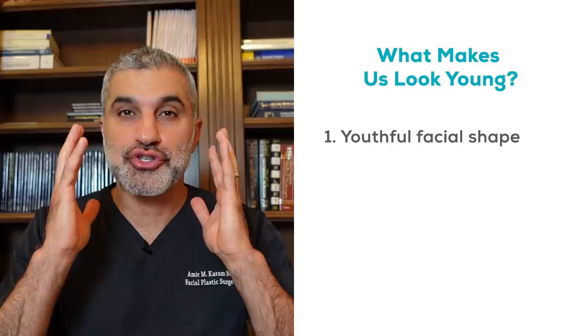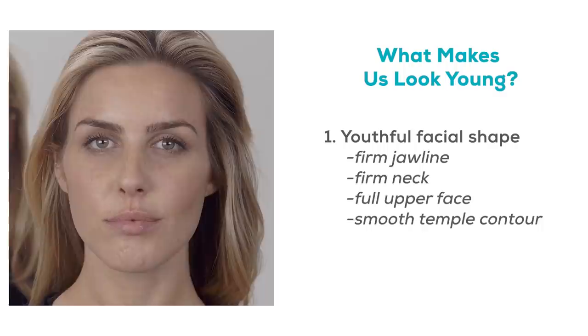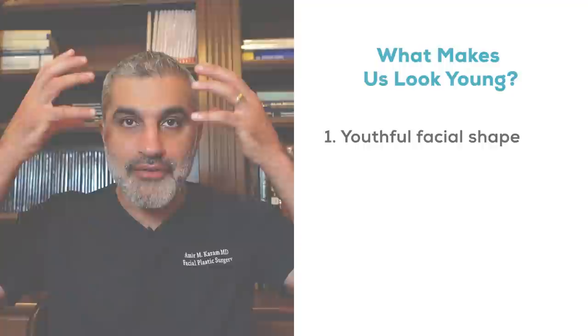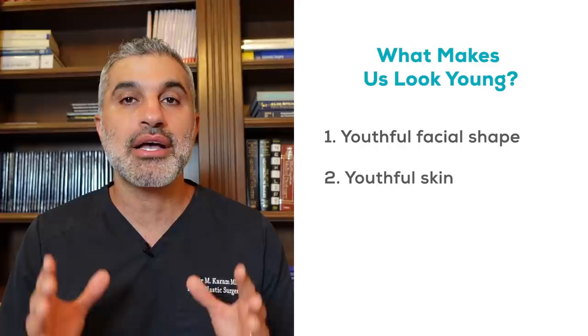There are two major factors that make us look young. Number one is youthful facial shape. Just think of any 20 or 30 year old — they have a very firm jawline, very firm neck, full upper face, smooth contour in their temples, no hollows under their eyes. Those are the facial shape configurations of a young person. With aging that changes; everything starts to sag. The shape of the face goes from being heart-shaped to becoming more of a rectangle. But there's also another very important component of a young looking face, and that is young skin.